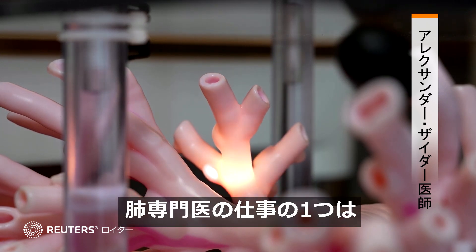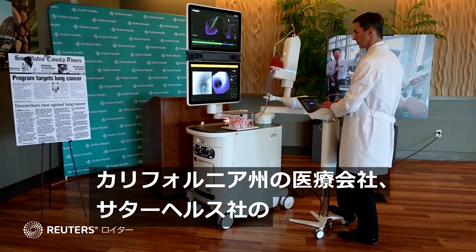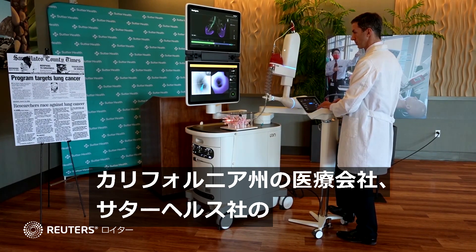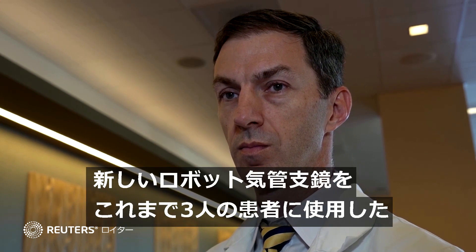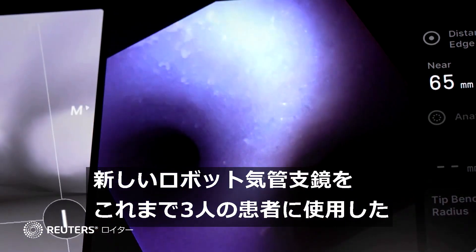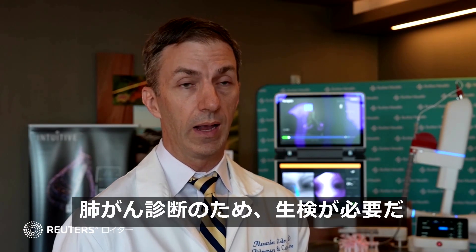Part of my job as a pulmonologist is to help patients when they have abnormal CT scans. Dr. Alexander Zeider is at Sutter Health's Mills Peninsula Medical Center in Burlingame, California. He has used the new ion bronchoscopy robot on three patients so far.